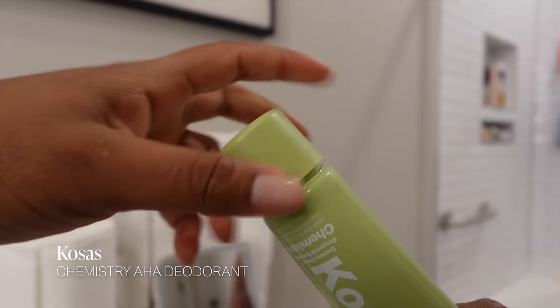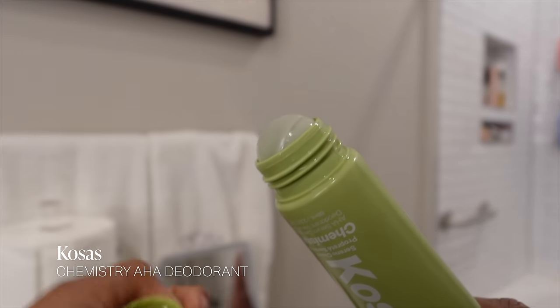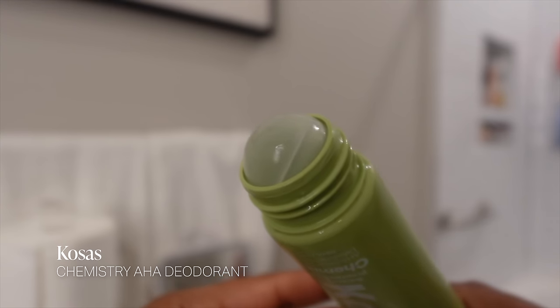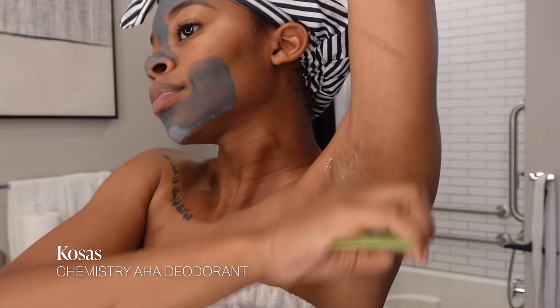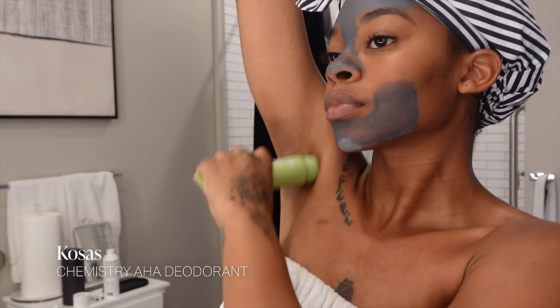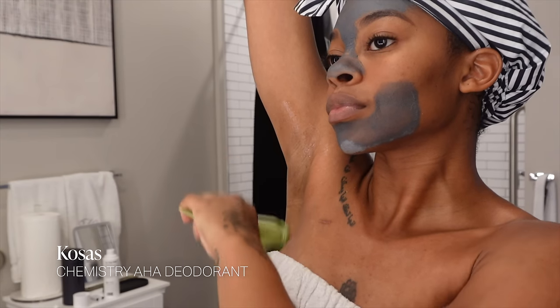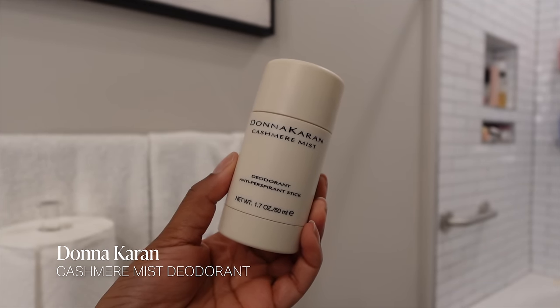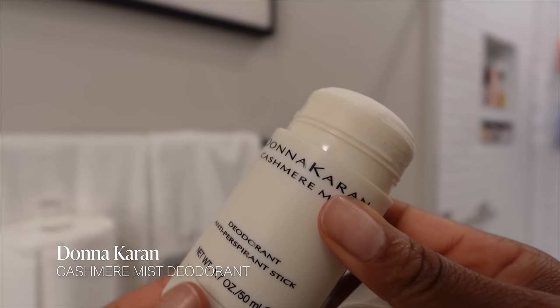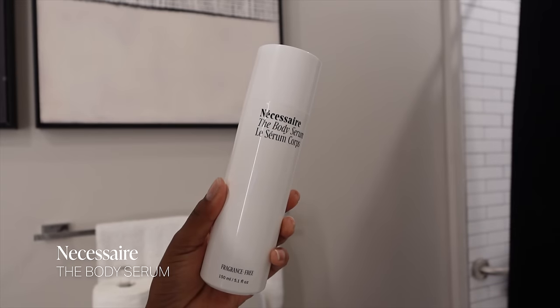For deodorant, I'm using my favorite the Cosi Sport Chemistry deodorant. I love it because it's clear so it won't leave residue under your arms, and it has chemical exfoliants to help lighten the underarm skin over time — a must since I get waxes there. I alternate between that and the Donna Karan Cashmere Mist deodorant, which is just grown and sexy and smells so good.